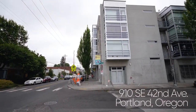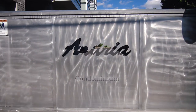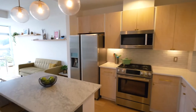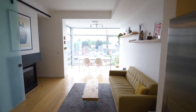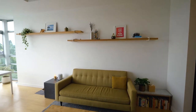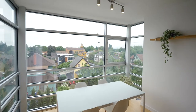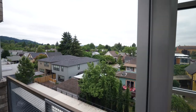Welcome to this boutique contemporary condo in Southeast Portland's vibrant Belmont District. It's a thoughtfully remodeled top-floor condo with high-end finishes and features throughout. Oversized windows provide abundant natural light, and you can take in the south-facing views from the inviting balcony.